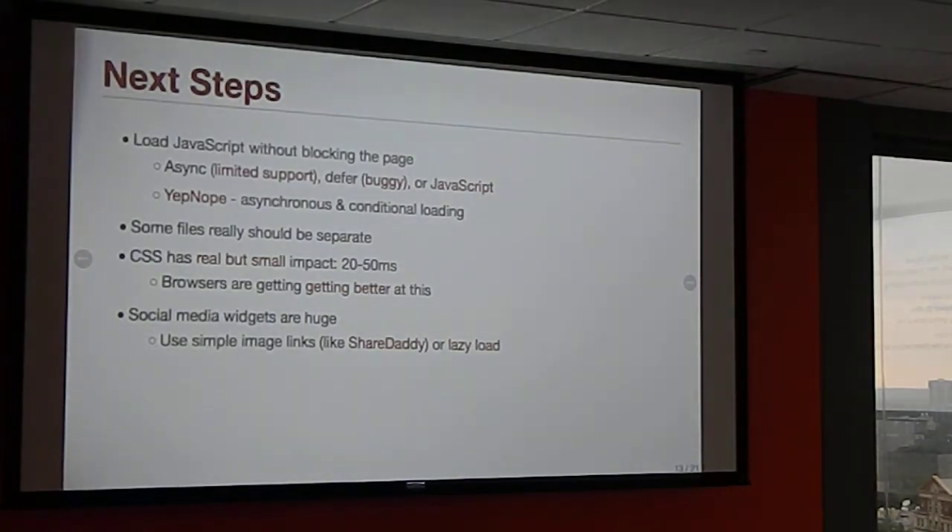So if you have a CSS or JavaScript file only used for IE7 or for mobile users, Yepnope will conditionally load it. Don't bother new browsers with old browser code. Yepnope is awesome and it's included with Modernizr.